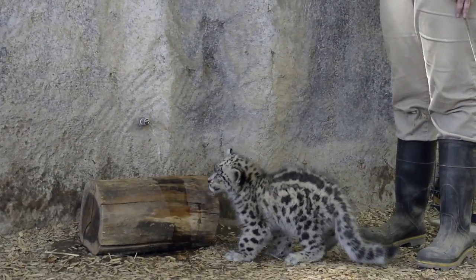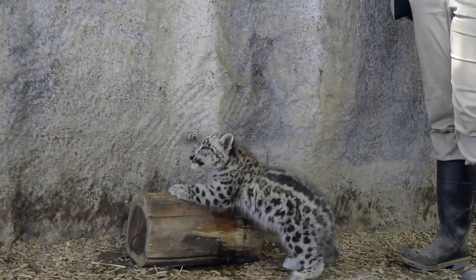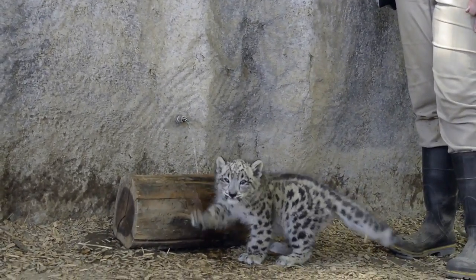We're here at the Sacramento Zoo and one of my responsibilities is taking care of our snow leopards. In dealing with our cub's swimmer syndrome, one of the things that myself and the rest of the animal care team have been doing is engaging with him and getting him to exercise.